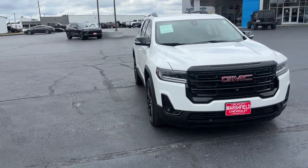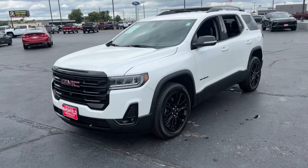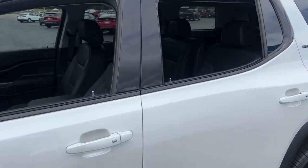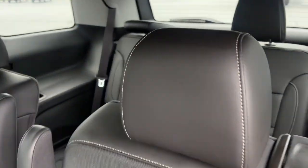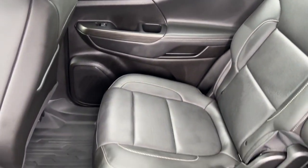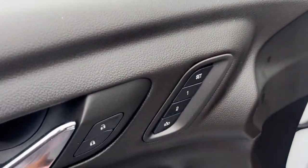You will love the features of this 2023 GMC Acadia. With less than 10,000 miles on the odometer, this vehicle stands out from the rest. Take a closer look at this handsome GMC Acadia, the safety-minded family hauler that offers the space and amenities you need to make every excursion relaxing and enjoyable.